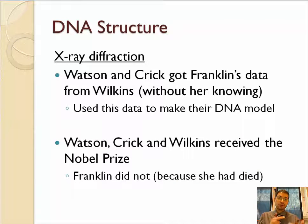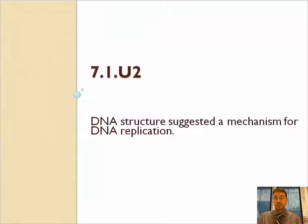Watson and Crick actually got this picture without Franklin's permission, and they used the data from this picture to make their model of DNA, for which they won a Nobel Prize. Franklin did not win the Nobel Prize because she had died. Watson and Crick not only immediately figured out the structure of DNA with this information, they also immediately realized they now knew how DNA was copied.